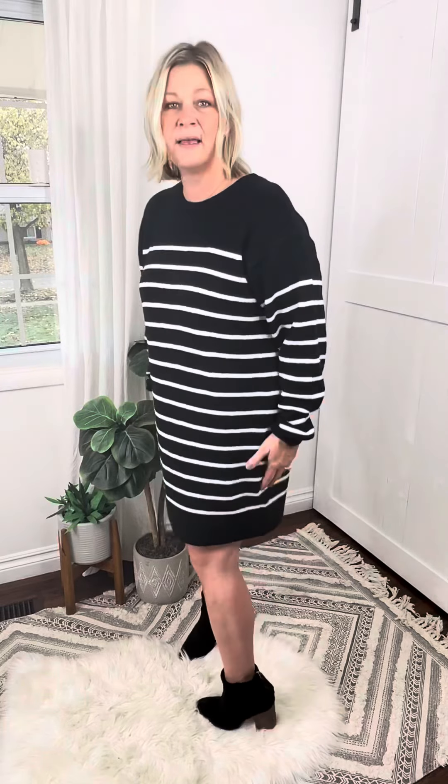Long sleeves, rounded neck. Sizing wise, I stuck true to my size — I'm a medium wearing the medium. I still have plenty of room, but this is supposed to be a relaxed fit style and it fits me perfectly. If I wanted it tighter I would have sized down. I think sizing true to your size is the way to go.